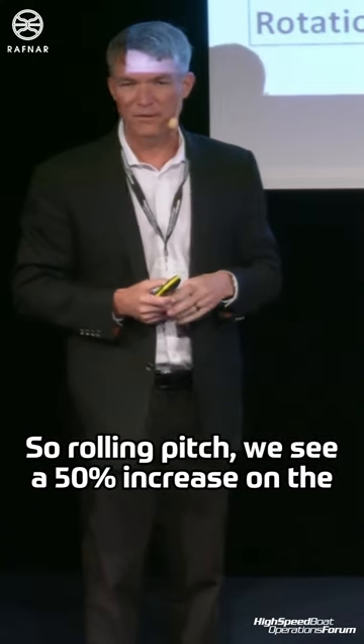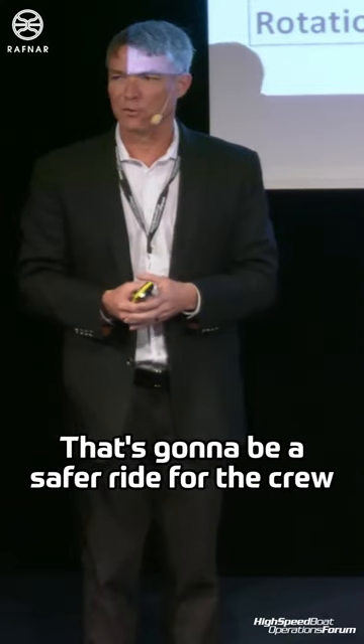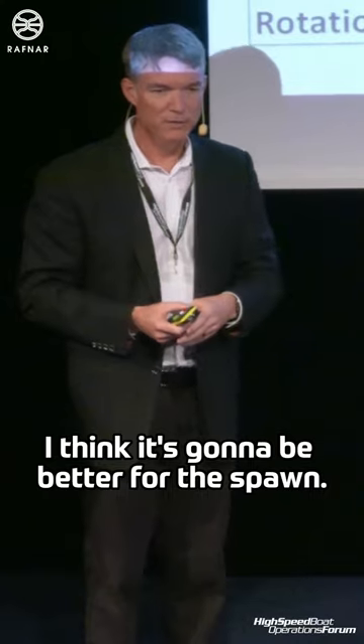So roll and pitch, we see a 50% increase on the Navy boat relative to Raffner. That's going to be a safer ride for the crew. Less rotation during a shock event, I think is going to be better for the spine.